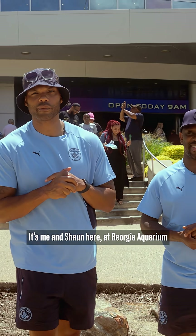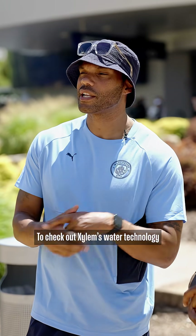This is me and Sean here at Georgia Aquarium to check out Xylem's water technology. Let's go have a look around.